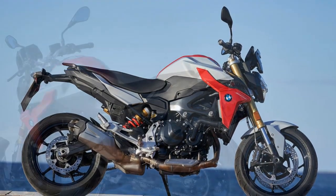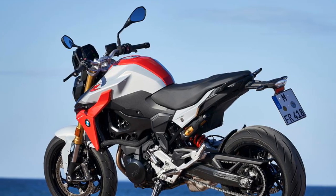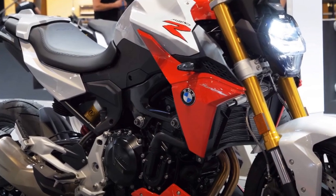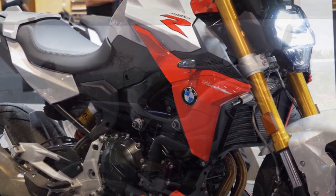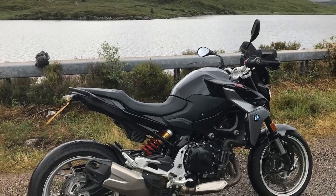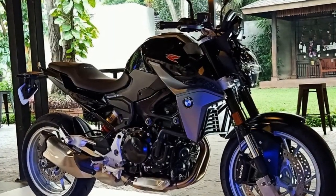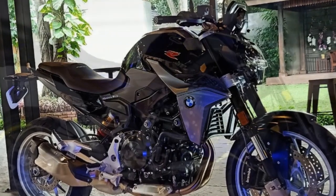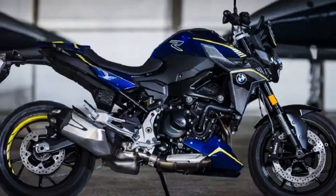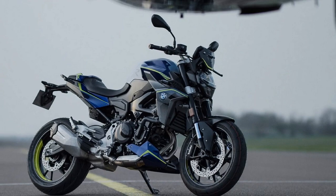Fourth, maintenance costs — BMW motorcycles, like other European brands, may have higher maintenance costs and servicing fees compared to more budget-friendly options. Fifth, seat height — the seat height may be a bit tall for shorter riders, potentially causing discomfort when coming to a stop or maneuvering at low speeds. Sixth, wind protection — the minimalist design, while stylish, may offer limited wind protection at higher speeds, potentially causing discomfort during long highway rides. Seventh, limited passenger comfort — the pillion seat may not be as comfortable for passengers on extended journeys, limiting its suitability for two-up touring.